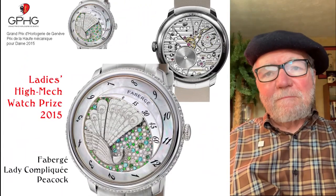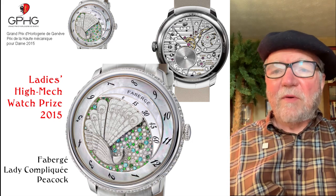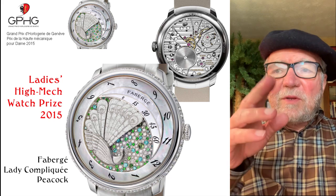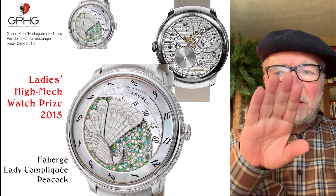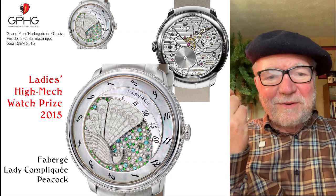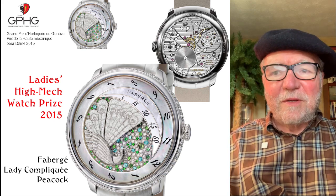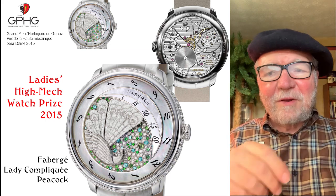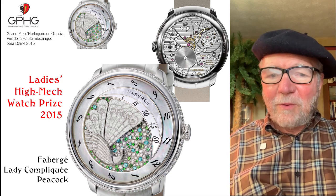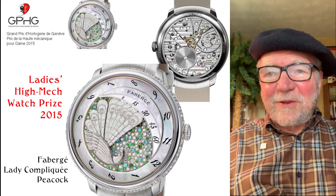In 2015 there was a Ladies' High Mech watch prize won. This is a Lady Fabergé Compliquée Peacock — and it is compliquée. The time is told by the peacock's tail, which spreads out. Looking at the back you can see it's a legitimate mechanical watch, and around the side you have mother of pearl, diamonds, and jewels, with a bejeweled peacock whose tail tells the time. Maybe not the easiest way to tell time, but what a cool watch.